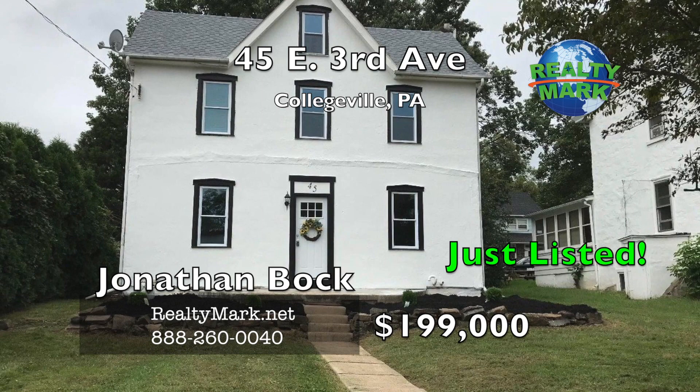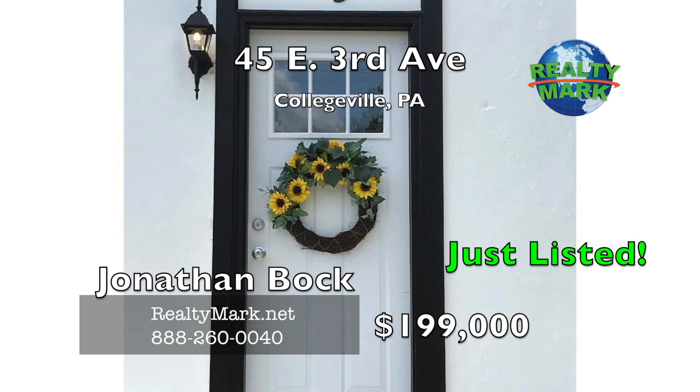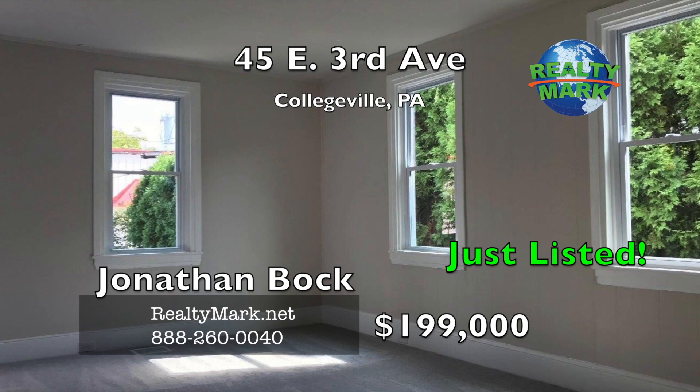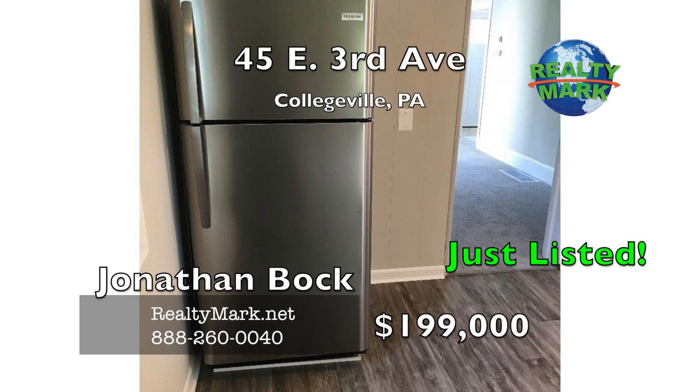A classic colonial single home recently renovated in the Perkyomen Valley School District. The location is extremely convenient with major routes easily accessible and plenty of local activities with many restaurants just a short walk away and the Perkyomen Trail nearby. After you enter from the large front porch, the bright and open living-dining room has plenty of space with plush carpets throughout and tons of light from the new windows. Expansive kitchen featuring solid shaker cabinetry and stainless steel appliances alongside a spacious area for a breakfast nook.